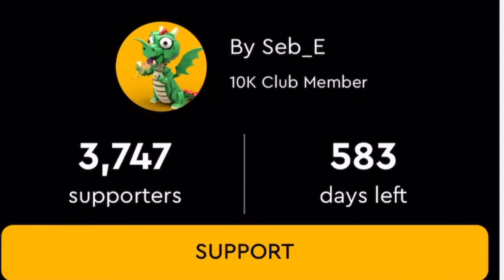This next build comes from Seb underscore E. It is titled 'Nautilus' and I'm pretty sure it's based off of a book.